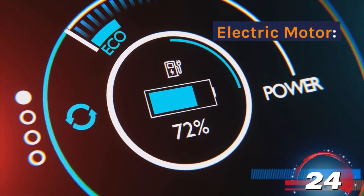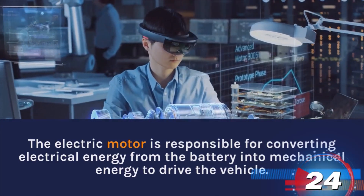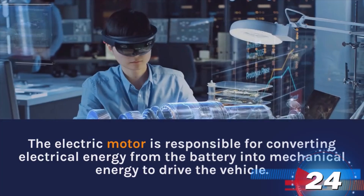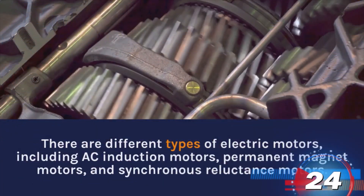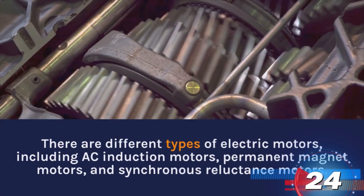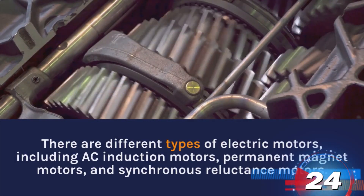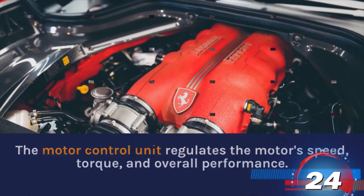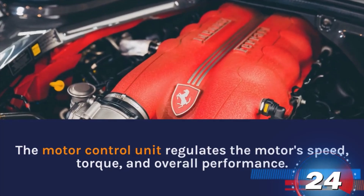Electric Motor. The electric motor is responsible for converting electrical energy from the battery into mechanical energy to drive the vehicle. There are different types of electric motors, including AC induction motors, permanent magnet motors, and synchronous reluctance motors. The motor control unit regulates the motor speed, torque, and overall performance.